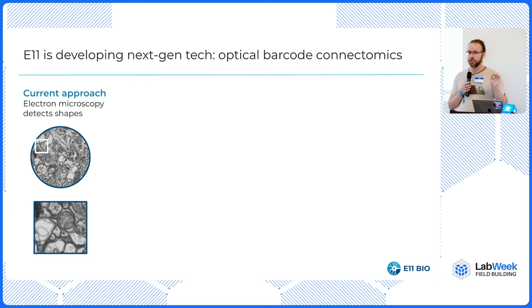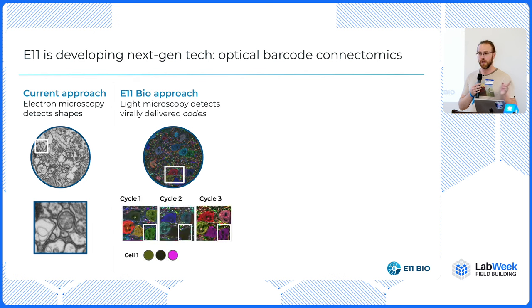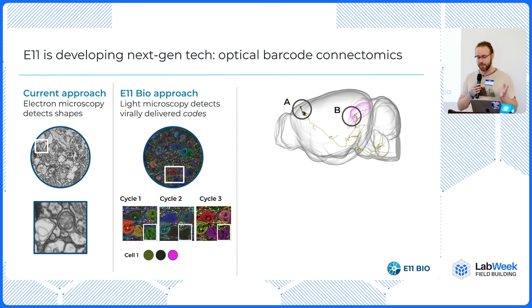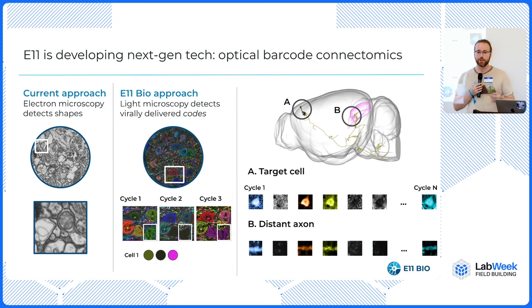When you put these two things together, you have what we called optical barcode connectomics, or barcode connectomics. Instead of looking at shapes in grayscale electron microscopy images, we read out iteratively virally delivered ID codes that correspond to cell identity. We image in different colors iteratively to build up a color vector for every cell or voxel in the 3D image. So when I have a cell in the motor cortex area A and want to know if an axon in area B corresponds to it, I look at the color code in each area and see if they match. If the color codes are long enough, you can drive down the likelihood of a false positive by orders of magnitude.